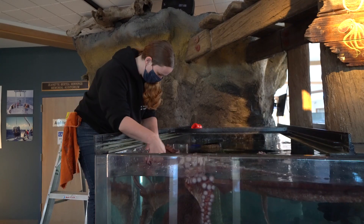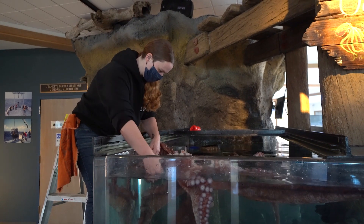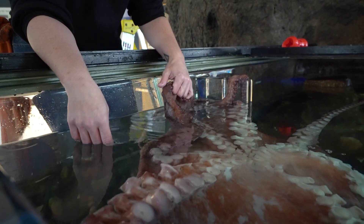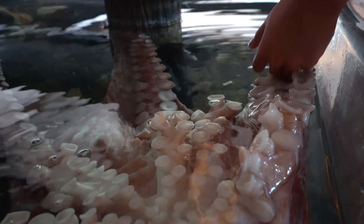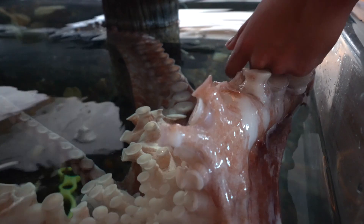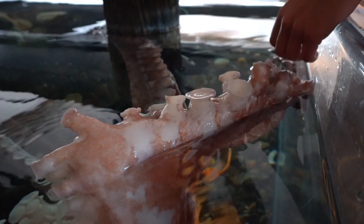We just released our giant Pacific octopus. Her identification was GPO 1902 — that stands for giant Pacific octopus. The 19 is the year she was introduced and brought into the facility, and 02 means she was the second octopus that came to us in 2019.